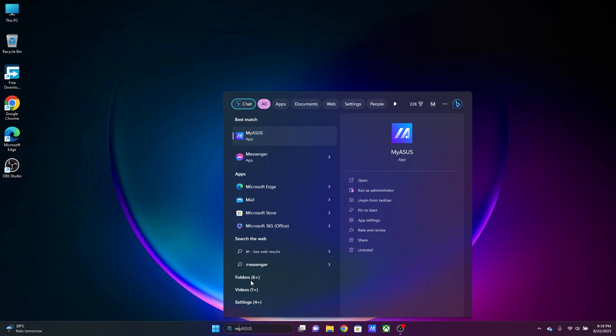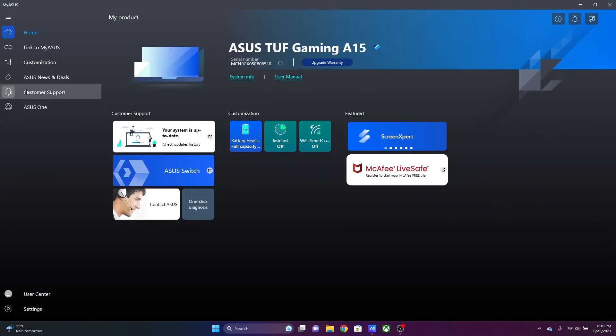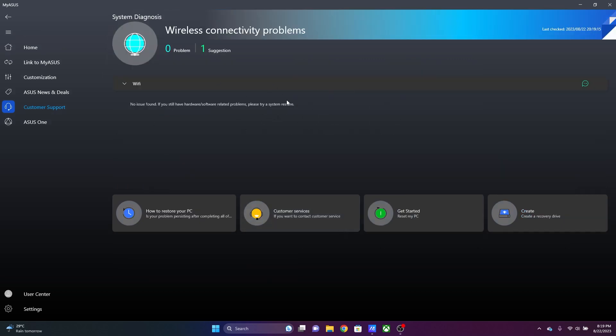The first thing I would recommend is to troubleshoot your laptop using the MyAsus software. Every Asus laptop comes with an application named MyAsus — you'll find it in the start menu. Simply open the software, go to Customer Support, then hit 'Check up on wireless connection.' If the problem can be fixed with a software update or something like that, it will show you a solution. Otherwise it will recommend you to get a ticket for a visit to a service center — in that case, go to the next step.